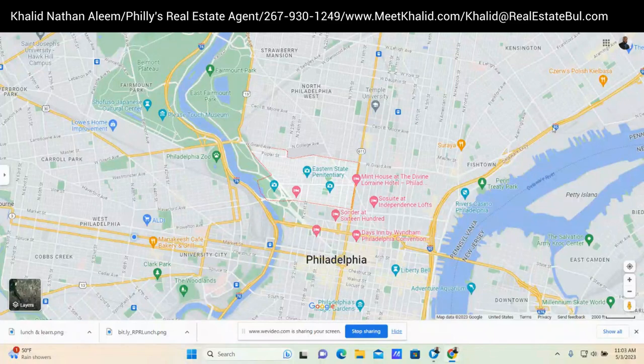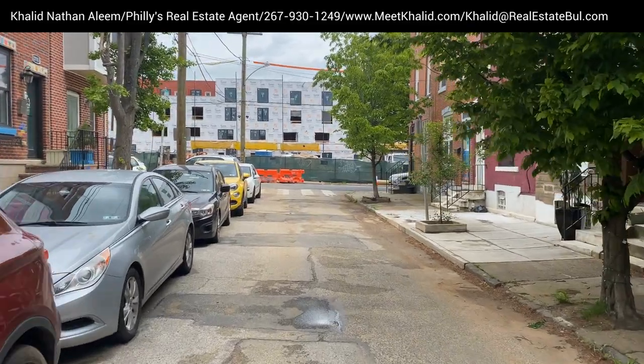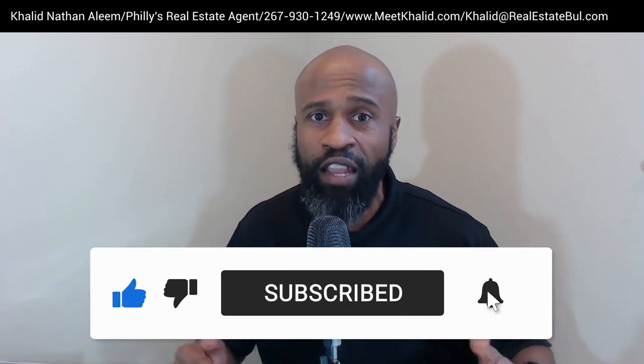I'm here to answer those questions in this video. First, using Google Maps, I'm going to show you the neighborhood limits, and then I'm going to visit two Fairmont landmarks and a few popular places in Fairmont, and two homes that are currently on the market around Philadelphia's average listing price, which is around $350,000. If this is your first time to my channel and you want to know everything there is to know about living in Philly, make sure that you subscribe and hit the bell notification. My name is Colin Nathan-Aleem, the Real Estate Boy.